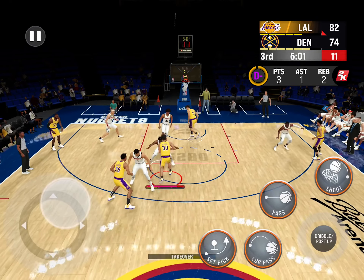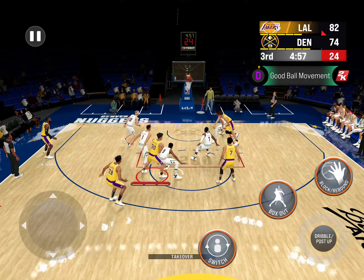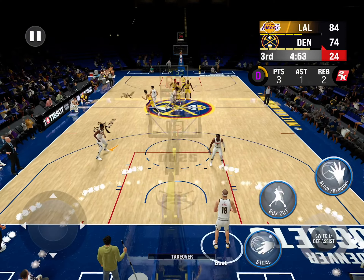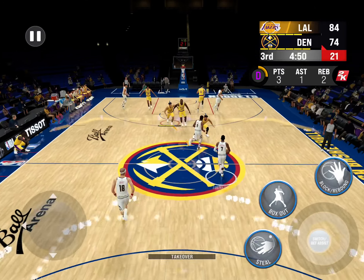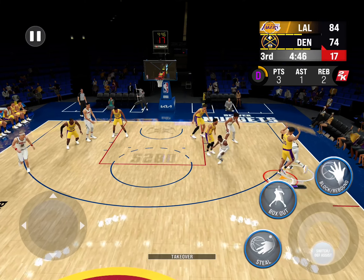MP guarded by Holiday. Pass to Hachimura, and a wide-open look for James — and good. Got the friendly bounce off the right side of the rim. LeBron's got 15, and his ability to efficiently score has really helped him out in this one, putting them ahead on the scoreboard.